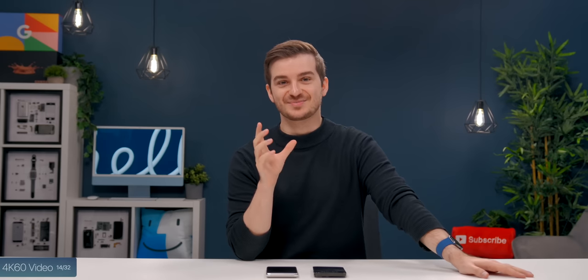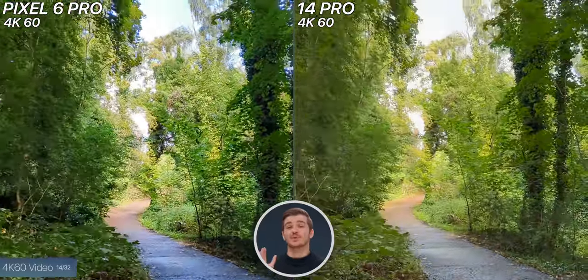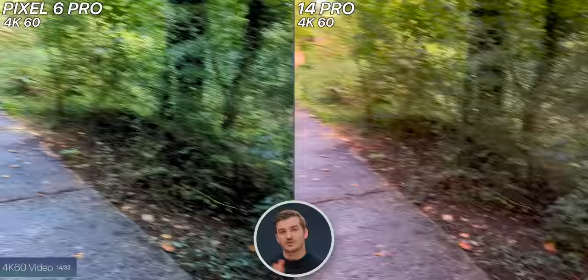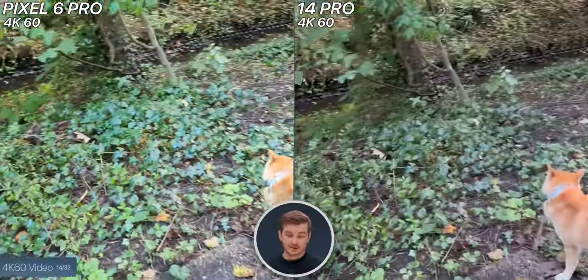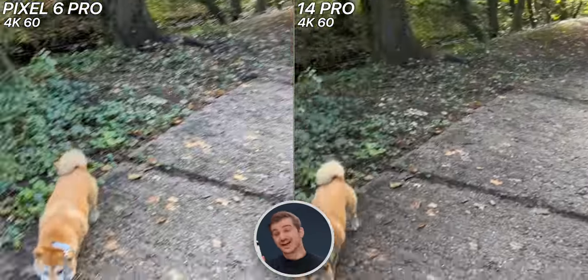Moving on to video, and this is the one that surprised me the most. You know how the iPhone has been known to have the best video on any phone? Well, that's no longer the case. The Pixel perfectly exposed the sky in the video, which on the iPhone is blown out almost entirely. One downside to the Pixel is that it adjusts the exposure far too quickly, which was very distracting. But pausing the video, both are pretty sharp — a tiny bit sharper on the iPhone towards the bottom of the frame. The colors were better on the Pixel; the iPhone was a bit more stable. I honestly cannot believe that the Pixel has better 4K video than the iPhone does.